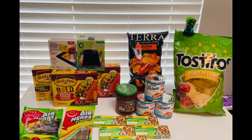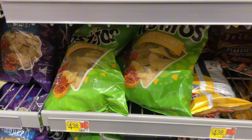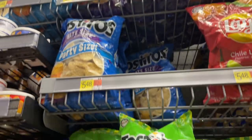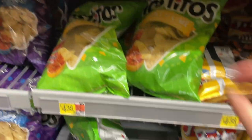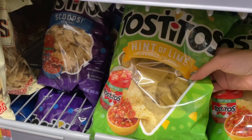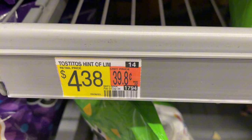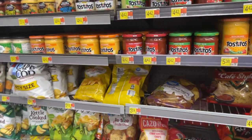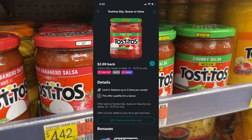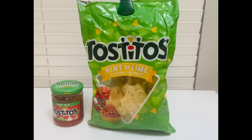These deals end whenever the rebates disappear, so I would go to Walmart sometime this week. The first deal is Tostitos chips — you can grab any flavor. I grabbed the lemon ones because those are my son's favorite. These chips are priced at $4.38 and there is a $1 Ibotta rebate. To make this deal even sweeter, we're adding Tostitos salsa, priced at $4.42, and Ibotta is giving back $2 for those.